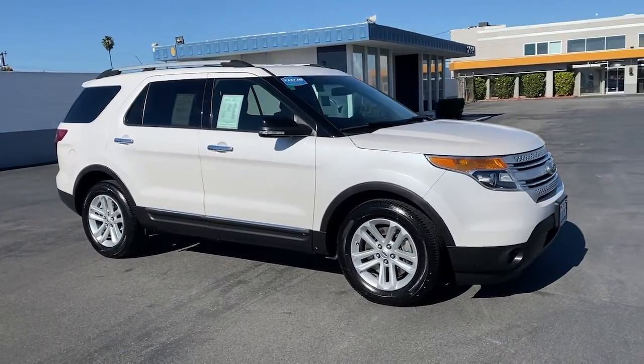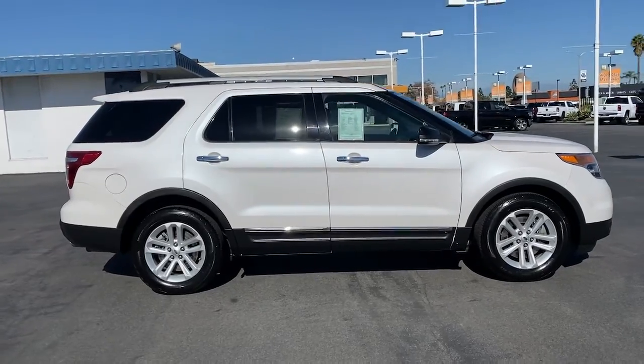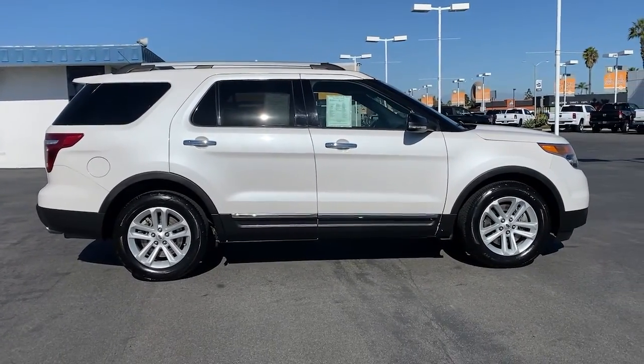Check out this 2015 Ford Explorer. This vehicle is an outstanding buy with fewer than 80,000 miles on the odometer.